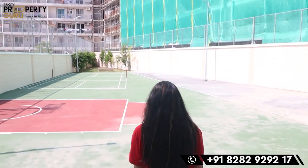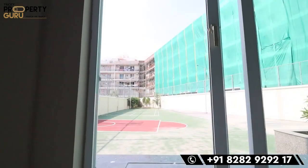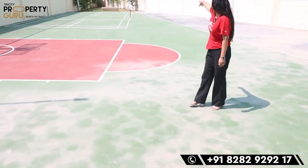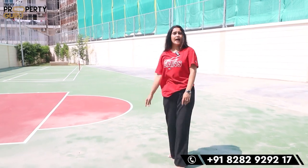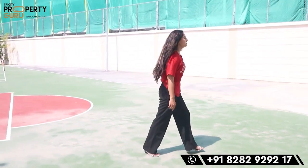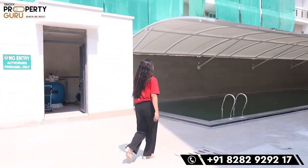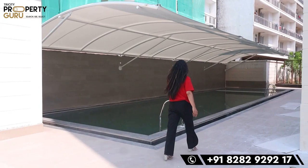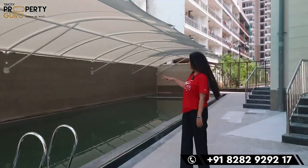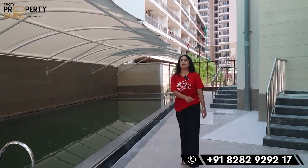Here will come the whole outdoor section. The whole basketball court area will come, the badminton court with the net will come. And coming to this side, here will be a proper covered swimming pool with two sections — one for adults and one for children.